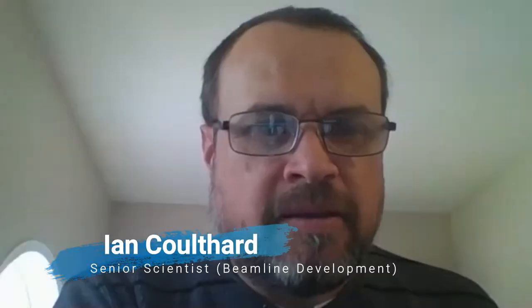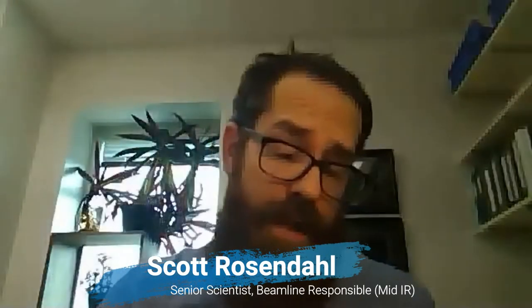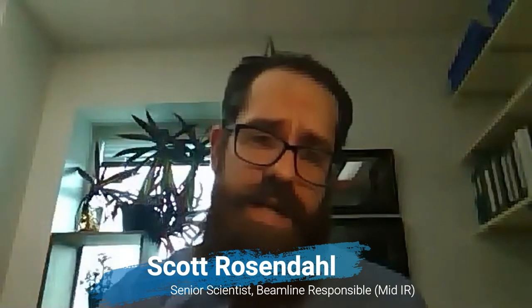My role at the CLS is as a person who works on the technical aspects of establishing new experimental techniques at the Canadian Light Source, also looking at upgrading existing equipment and building new equipment. For the last several years, the time I do get to spend on my own work has almost been exclusively on archaeological and cultural heritage materials. My name is Scott Rosendale and I'm a senior scientist at the Canadian Light Source.